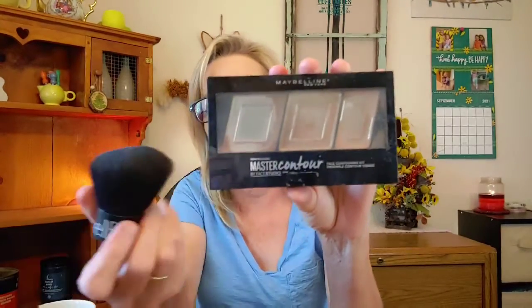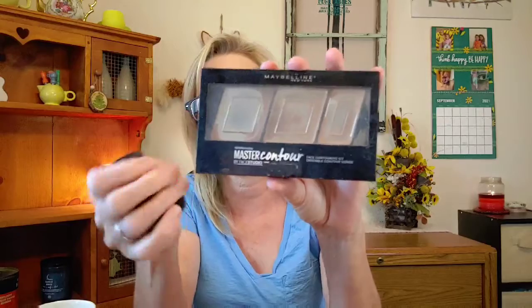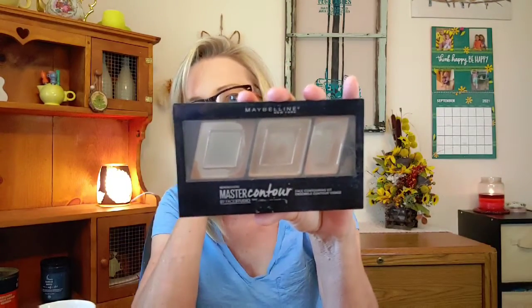I finished up a bronzer compact — this is the Maybelline New York Master Contour series. I had my little brush and used it clear to the bottom, pretty much nothing left. I really really enjoyed this one.